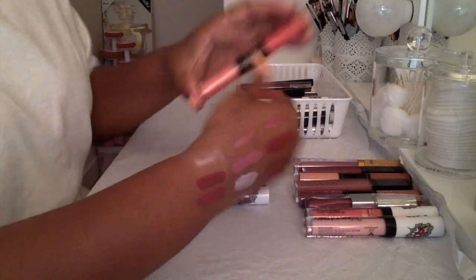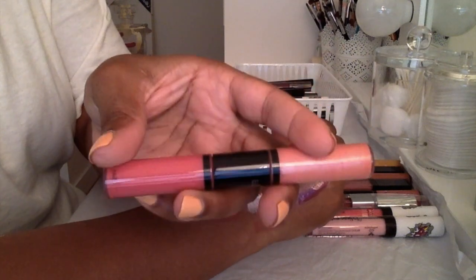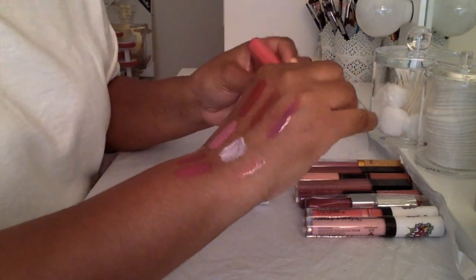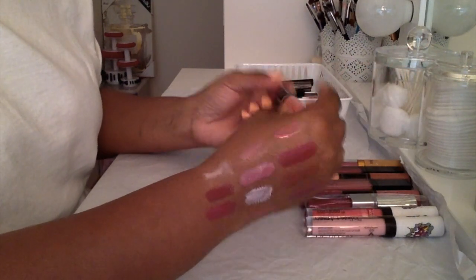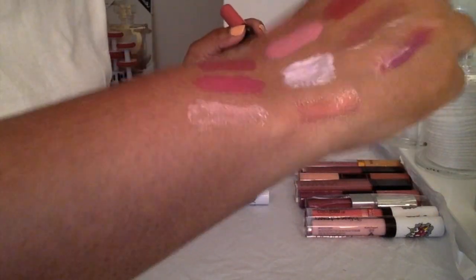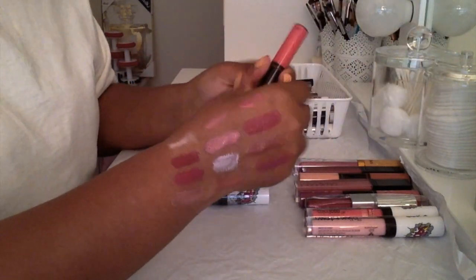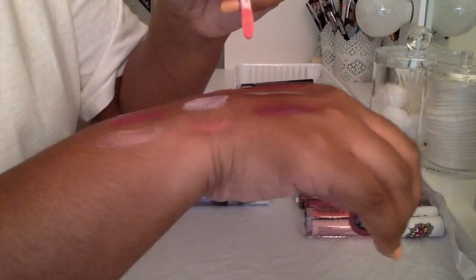Here again is another Bare Minerals Marvelous Moxie. I love this formula but again I'm not a fan of this double-ended thing. I've had these for a while — I'll honestly repurchase the colors I know I'm gonna use. One color is 'Show Off,' which has like a nice frosty but not too-frosty shine to it, and then the other one in this combo is 'Hot Shot.' I love the way these smell — they smell like mint.